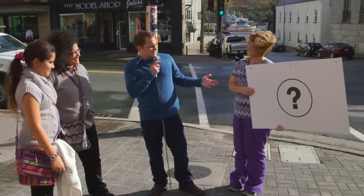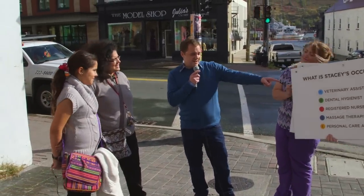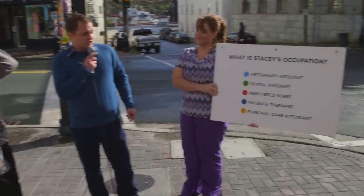Hi, I'm Greg King. I'm here with Stacy, a registered nurse. We're going to go around and ask some people some questions and see if they can figure out what her occupation is based on what she's wearing. What do you think Stacy does for a living based on her attire? Is she a veterinary assistant, dental hygienist, registered nurse, massage therapist, or personal care attendant?